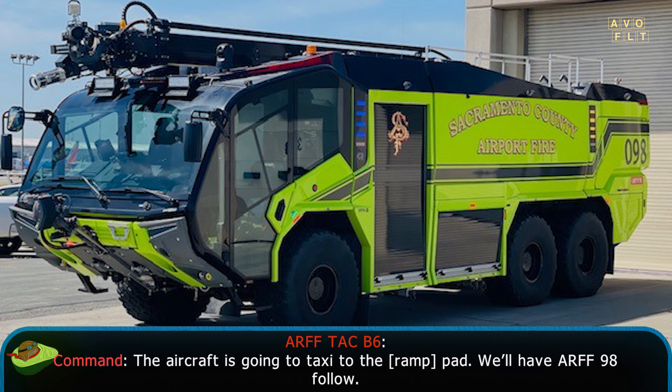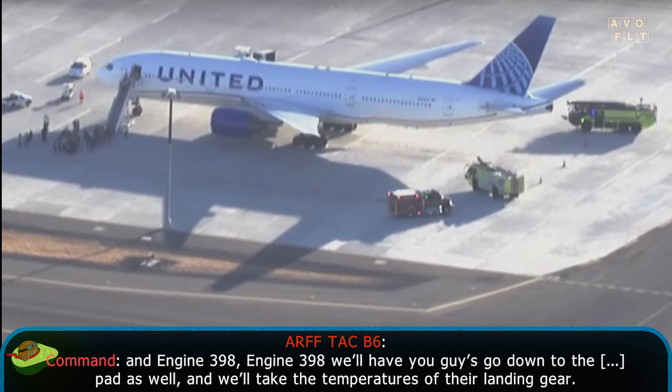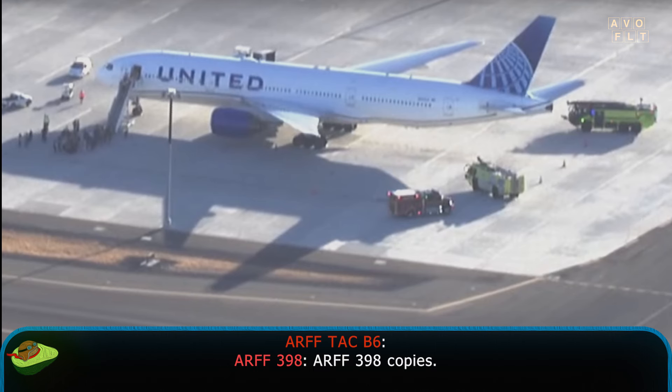We'll have ARF 98 follow, and Engine 398 — we'll have you guys go down to the ROM pad as well and we'll take some temperatures of their landing gear. ARF 98, copy. We're following.